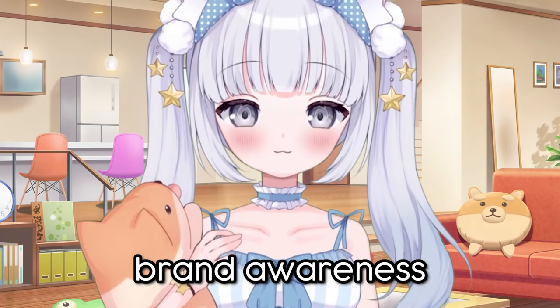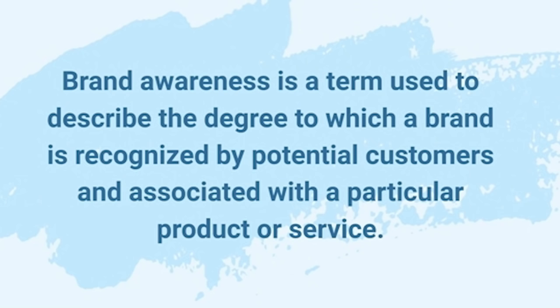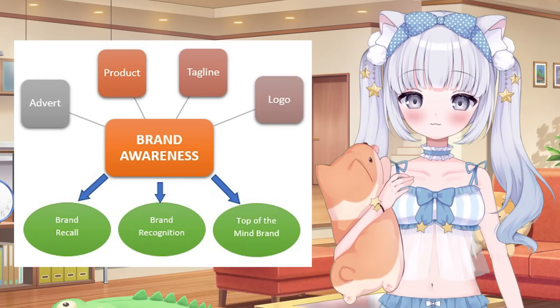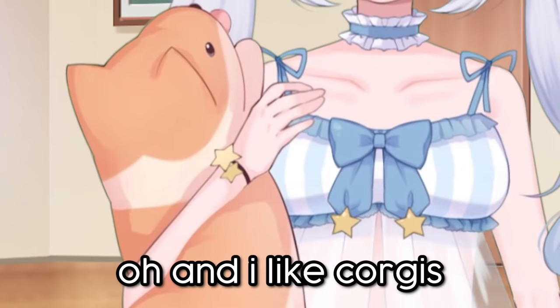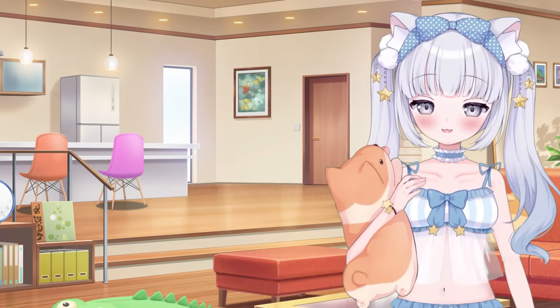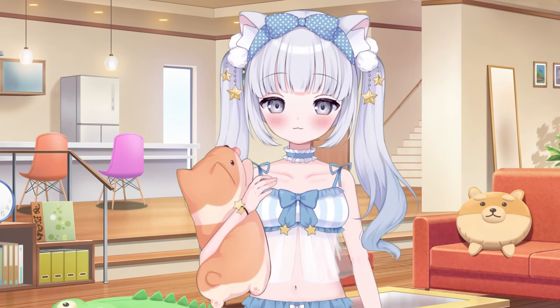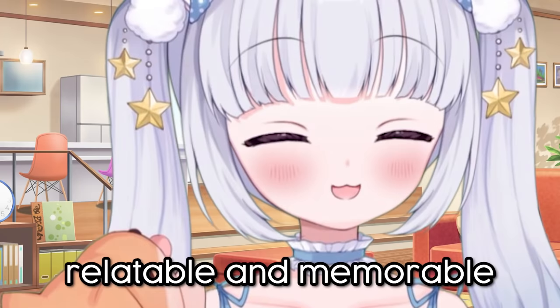Brand awareness. I don't know why nobody ever wants to talk about this, but it is so important to work on your brand before and after you debut. Your brand is what defines you as a content creator. When someone looks at my socials and my content, they can immediately tell that my whole brand has some kind of sleep aesthetic to it — oh, and I like corgis. When you have a professional and consistent brand, you will gain more followers because people will believe in your authenticity. As you continue to grow and learn more about VTubing, you should be improving your social media presence so people can more easily recognize your brand. Remember, you want to be relatable and memorable.